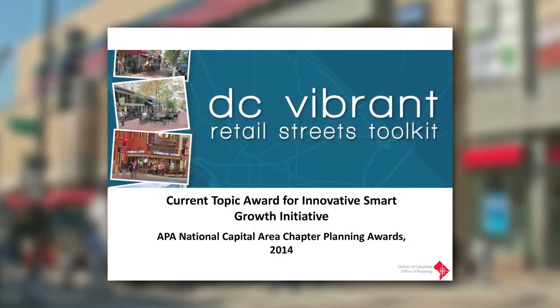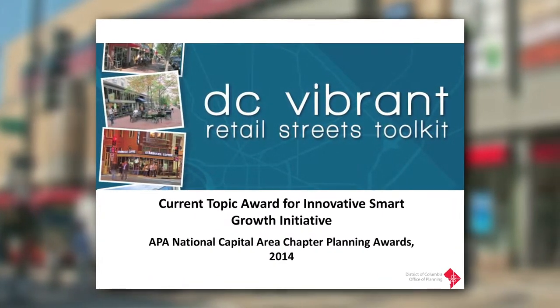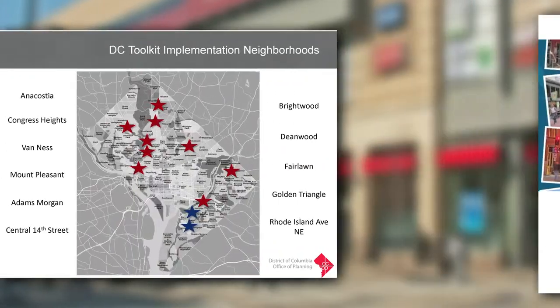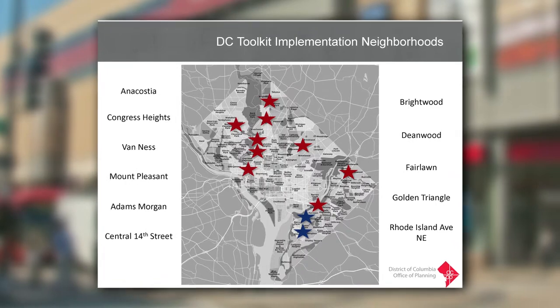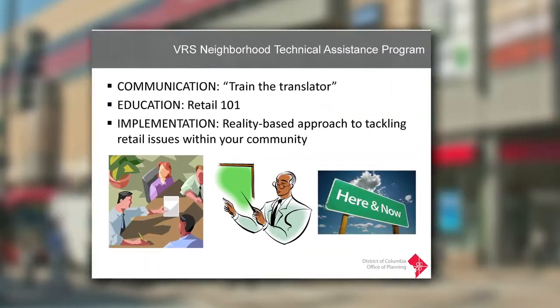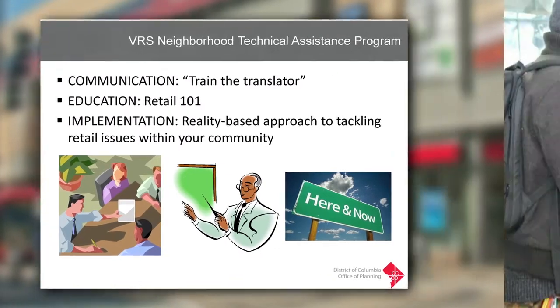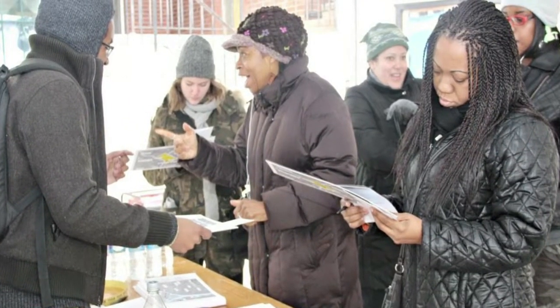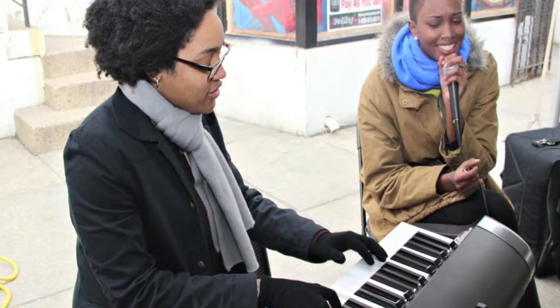In 2012, the DC Office of Planning released the DC Vibrant Retail Streets Toolkit, a highly innovative approach towards retail analysis that is allowing the district to have a new conversation with stakeholders — one that's grounded in a shared understanding about retail realities, championed by neighborhoods, and geared towards realistic implementation.